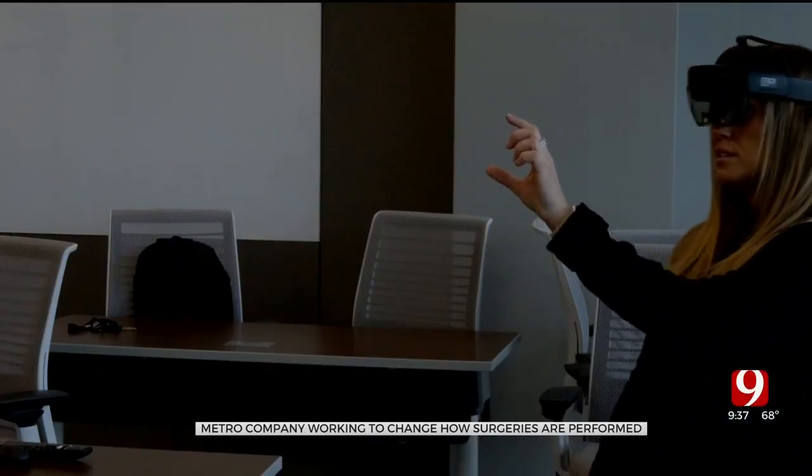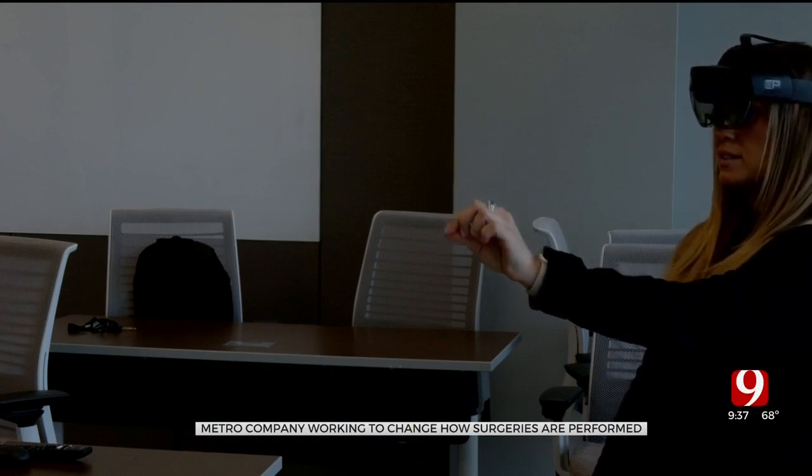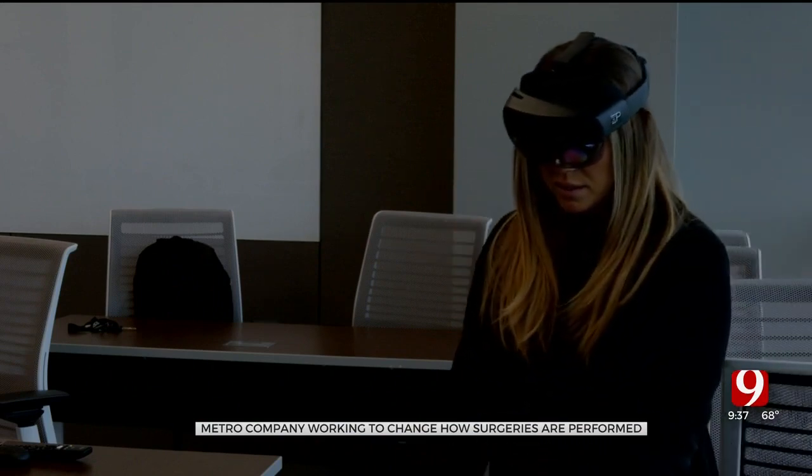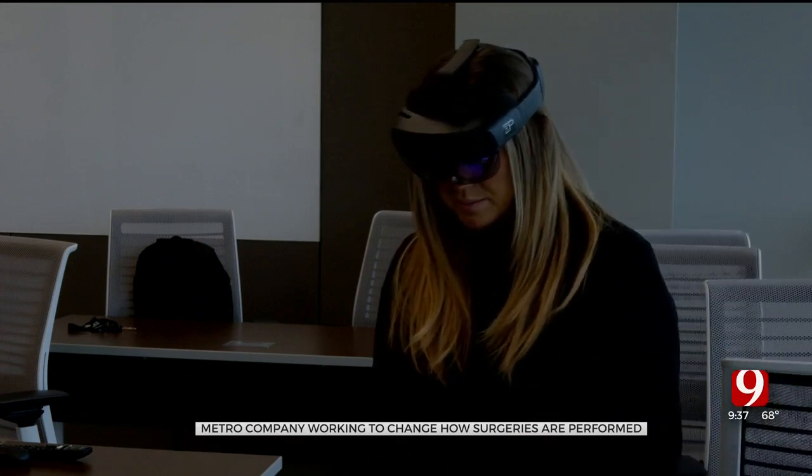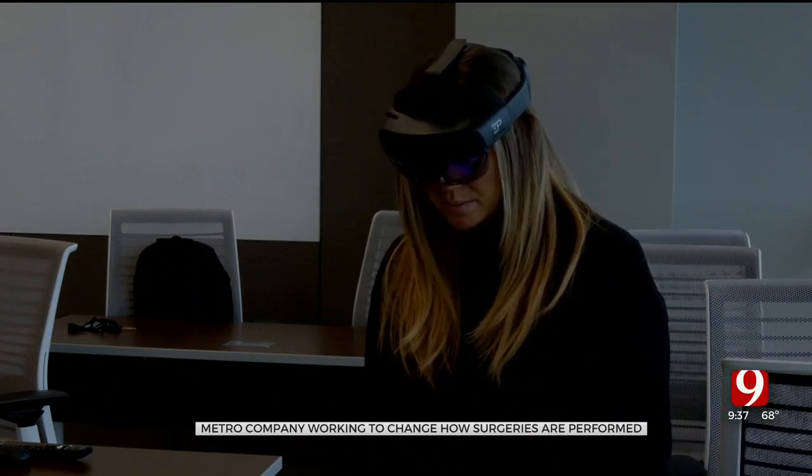Surgeons would just put it on their head and then operate. It is activated using voice commands and hand tracking technology. You can almost see through the patient as you're operating with that technology.